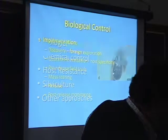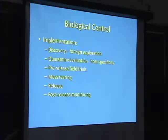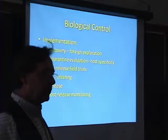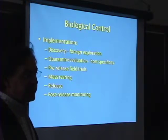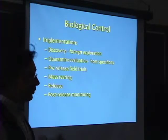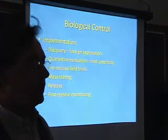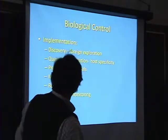Biological control is very difficult to implement — it takes years and years because we've learned lessons from the past. The host specificity studies alone take years. You've got to be really sure that's all they eat — the target organism. We've been working on biocontrol for the hemlock woolly adelgid now for 16 years, and we really have only one — well, about four or five candidates we're working on — but only one that's really established and shown great promise. That's what we're going to be establishing here, hopefully, next month.